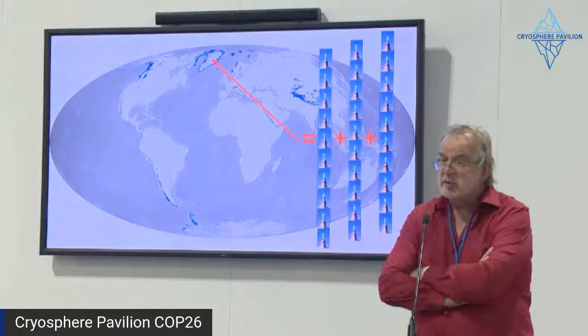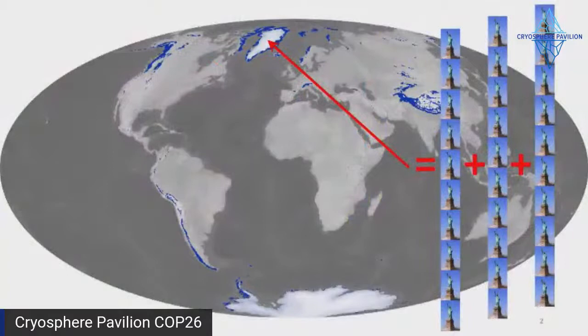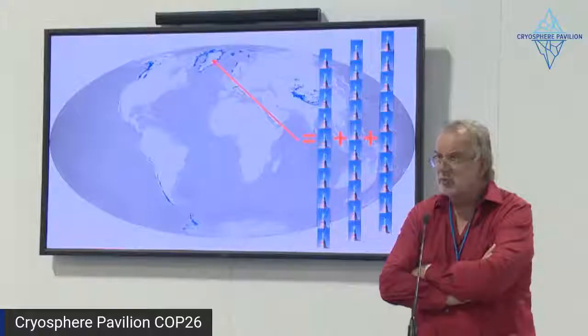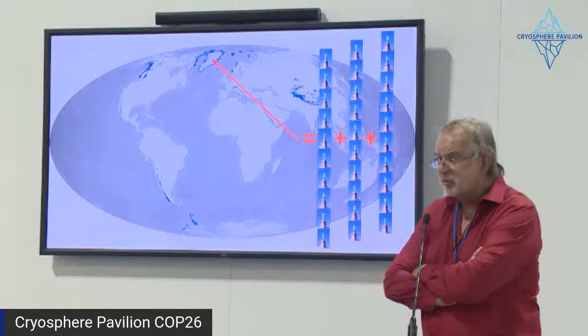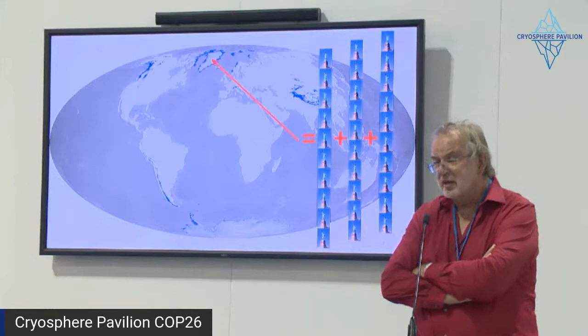We've talked about glaciers and Greenland. This map is showing in blue where the world's glaciers and ice caps are. Some of you may remember the issue with tropical glaciers — they are destined to be gone very soon. There's not many of them, they're small, but they're destined to be gone. We know what's happening to glaciers and ice caps like in Greenland and over the Canadian Arctic archipelago. But now let's focus on Greenland.